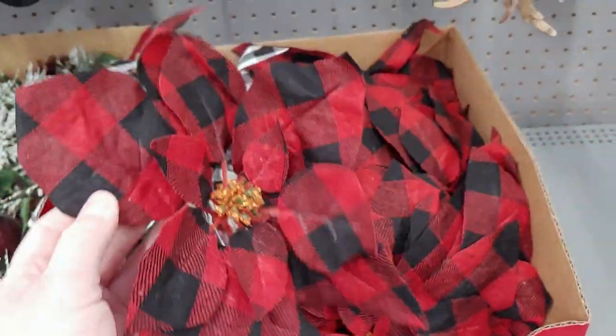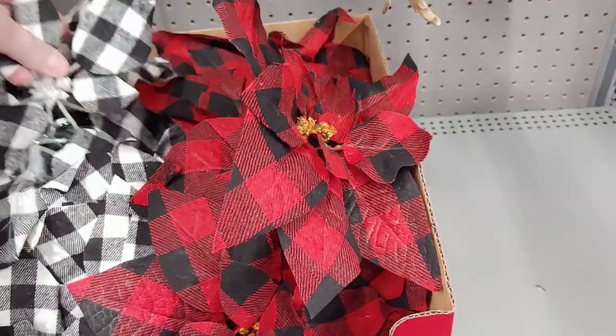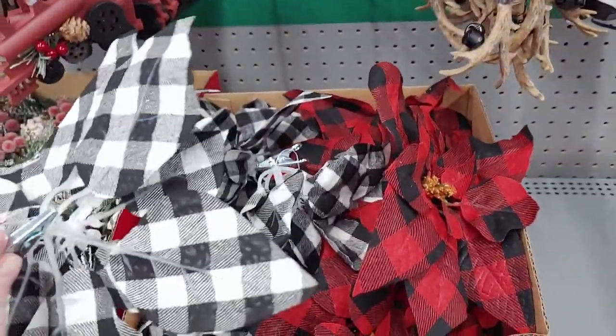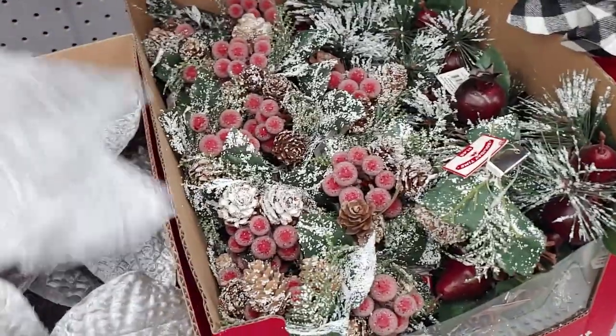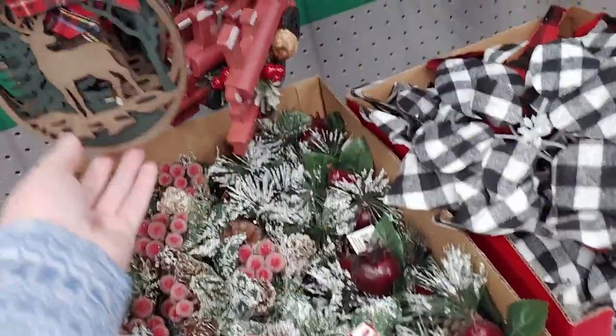There are clip ornaments for only 98 cents — that's a really good deal, like for a wreath. There's a buffalo plaid clip ornament — oh my gosh, 98 cents! How cute would that be clipped all over a tree or on a present — great value. They also have silky, velvety silk-type flower ornaments and another one for $1.98.